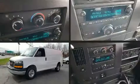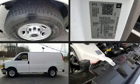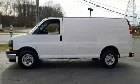Here's a great deal on a 2018 GMC Savana 2500. With fewer than 25,000 miles on the odometer, this vehicle provides excellent value as a pre-owned model.